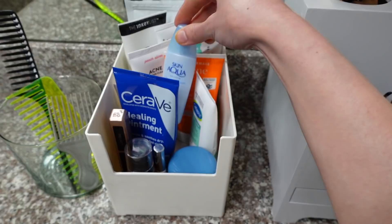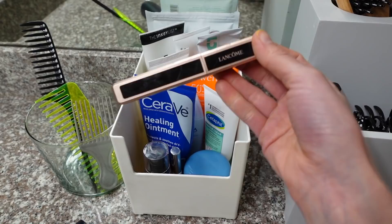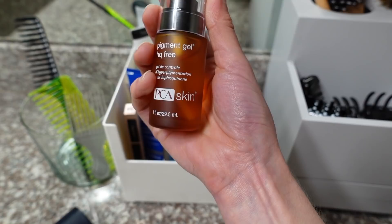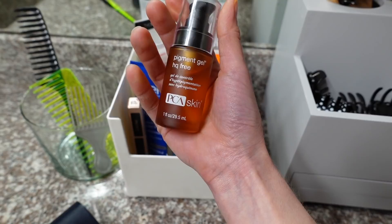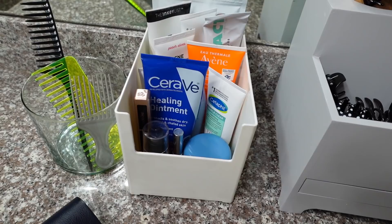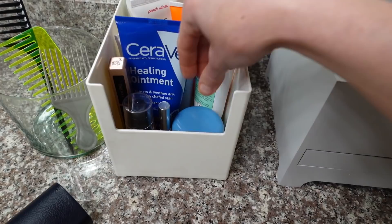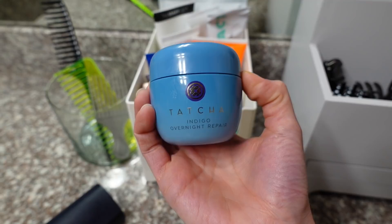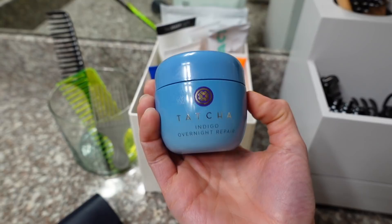The Skin Aqua UV Super Moisture Milk — I've been wearing this a lot; it's a chemical sunscreen from Japan. Then the Lancôme mascara I've started using again. The PCA Pigment Gel — I love this product, it really helped fade a lot of hyperpigmentation used in conjunction with a retinoid. It's got kojic acid, azelaic acid, and lactic acid. I use it twice a day as a first step after cleansing on damp skin, then put moisturizer or sunscreen over it, and then tretinoin after moisturizer absorbs. Tatcha sent me their Indigo Overnight Repair sleep mask.